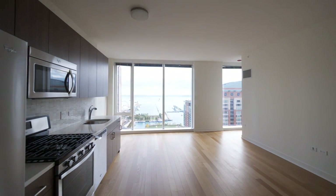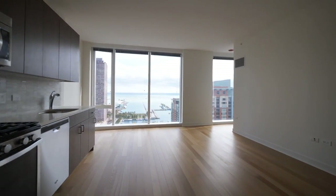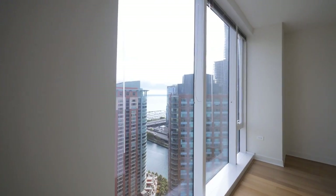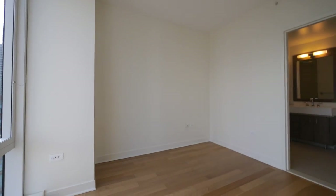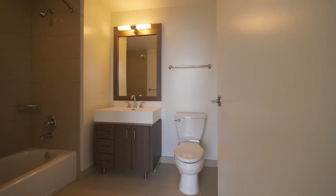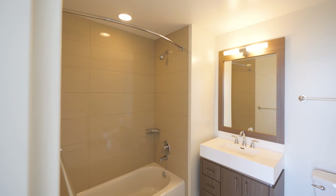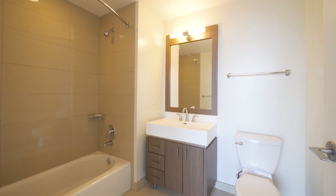Obviously you're going to be attracted to the view the second you step into this home. You have blonde plank flooring that continues throughout the apartment and floor-to-ceiling windows in the sleeping area. Plenty of space here for a queen-size bed and an additional closet. Then a bath with a wide vanity that has a bank of drawers for storage, attractive tile extending up to the ceiling in the tub surround, a wood frame mirror, and designer fixtures.